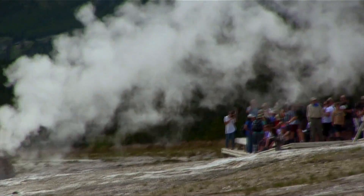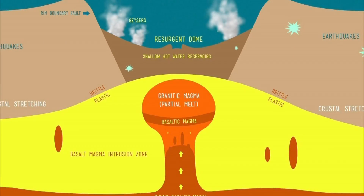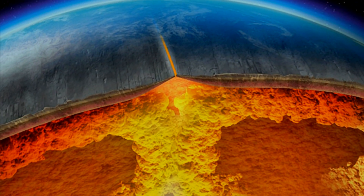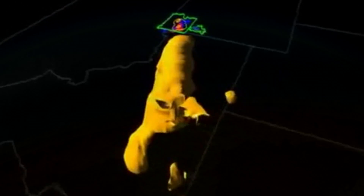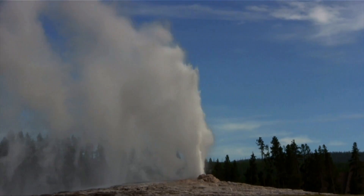All this geothermal activity is caused by the Yellowstone hotspot. This red bulge you see here is magma, and the area above it is Yellowstone. This magma chamber is huge. This tiny green rectangle is Yellowstone in western Wyoming, and that big yellow mass that looks like a sweet potato is hot, boiling pressure looking for a way out. And this is it.